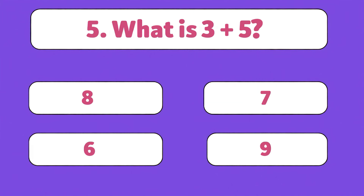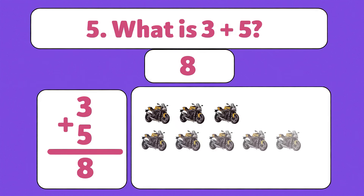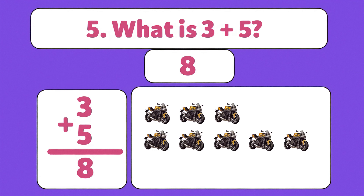What is three plus five? Eight. Three plus five is eight. Let's count together: one, two, three, four, five, six, seven, eight. Super smart!